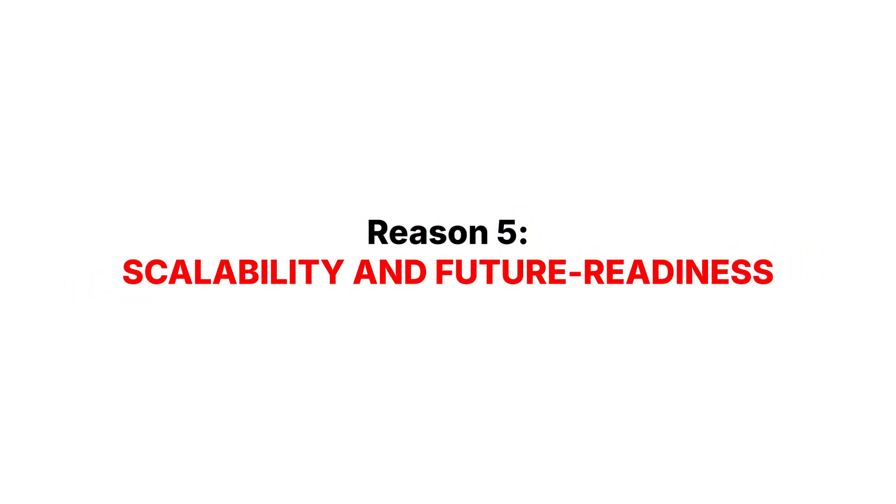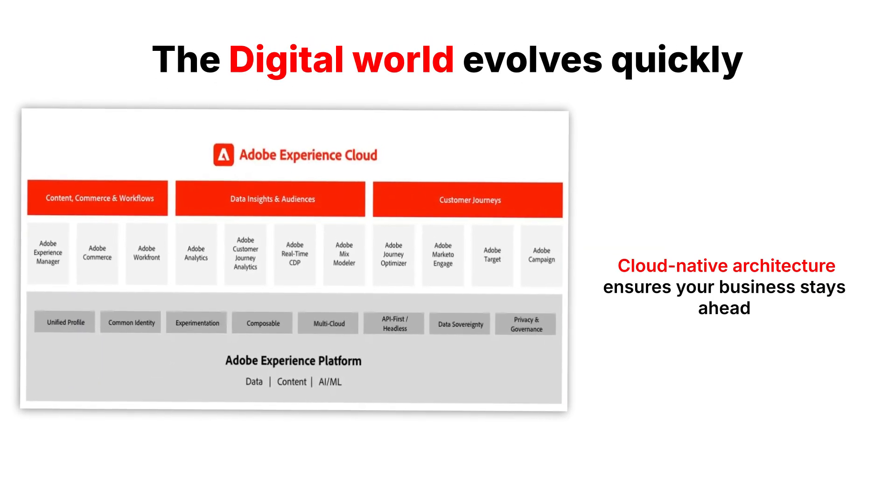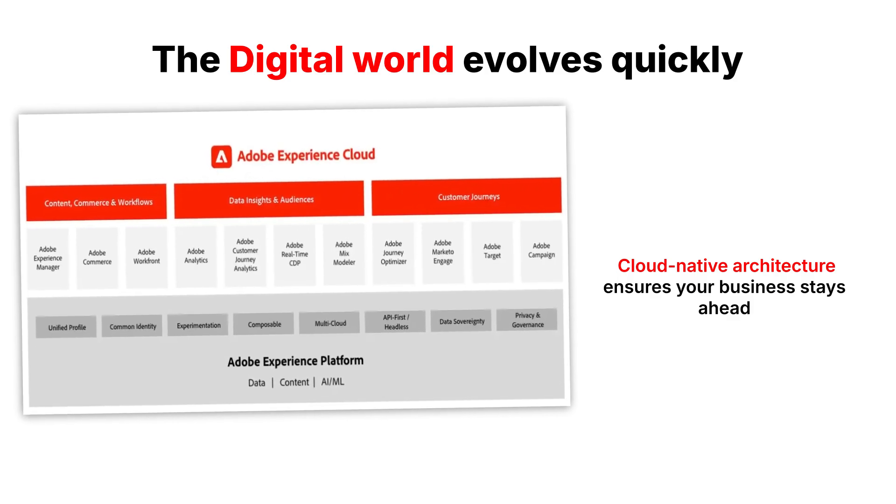Reason 5: Scalability and Future Readiness. The digital world evolves quickly, and Adobe Experience Manager's cloud-native architecture ensures your business stays ahead.